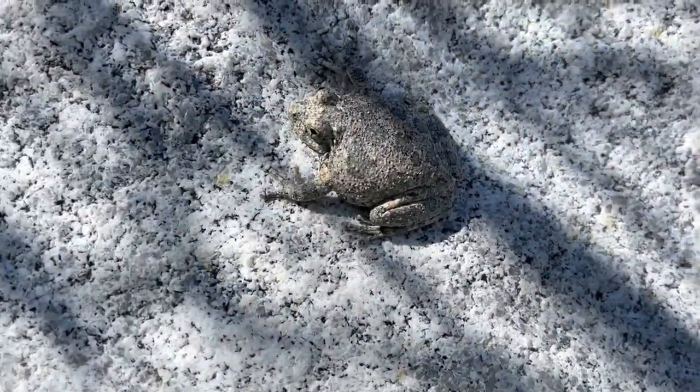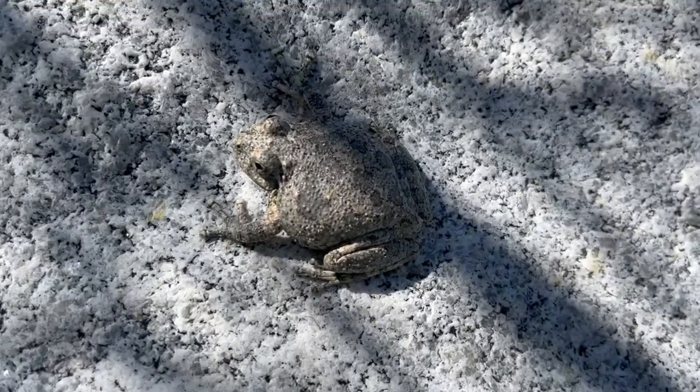Here's another one. Yeah, a lot of these little guys and gals.